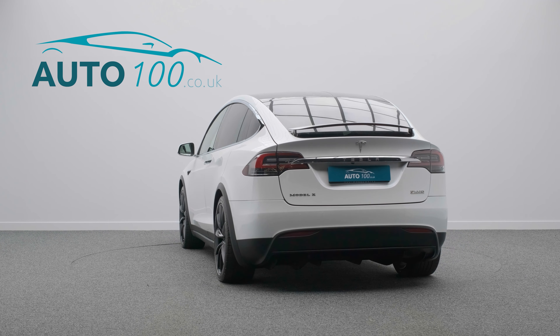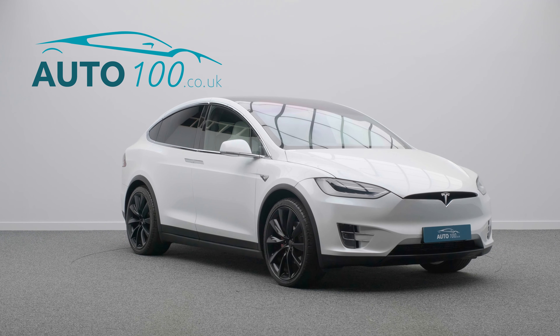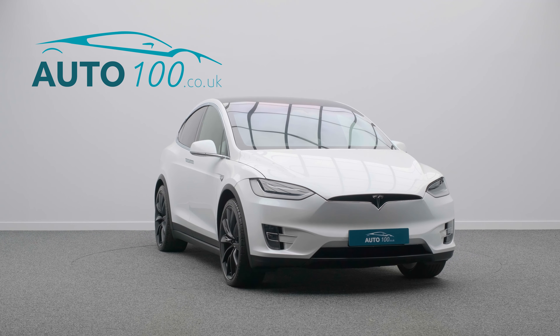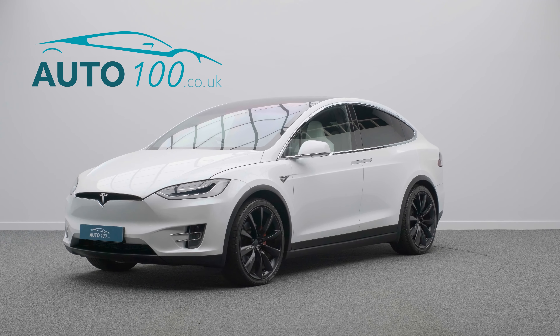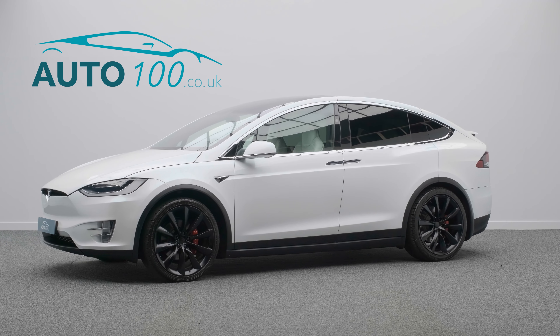The driver benefits from full self-drive capability, standard air suspension, premium connectivity, premium audio, electrically adjustable heated memory seats, satellite navigation, heated wipers and steering wheel, carbon interior fascia, panoramic windscreen, and 360 degree camera with front and rear parking sensors, and so much more.